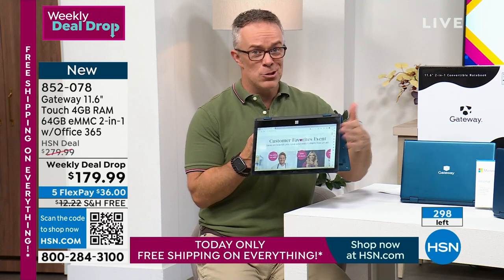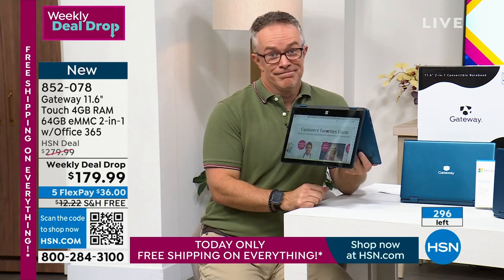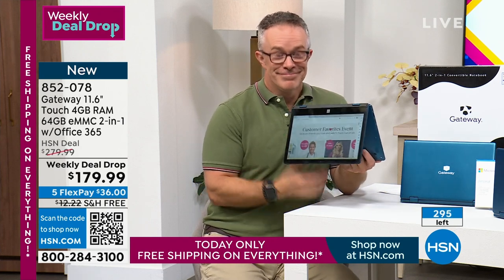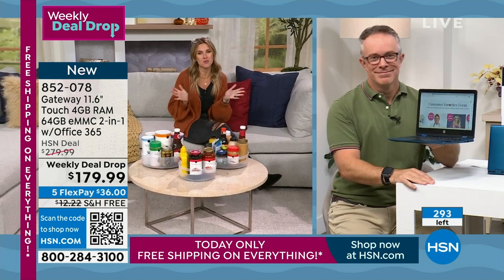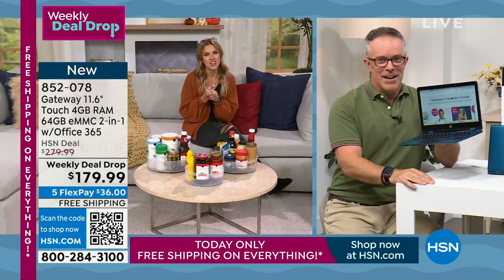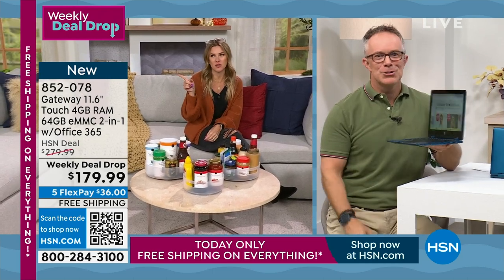It took us two and a half years to get more of these two-in-ones back, and we don't plan to have any more two-in-ones before the holidays. If you're not on the phone lines, you have to jump in and place your order. Thank you so much for spending time with us on our customer favorites event. You are one of our favorites.